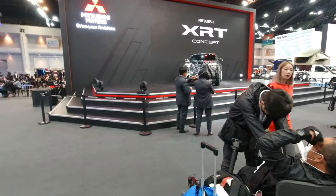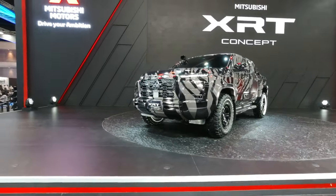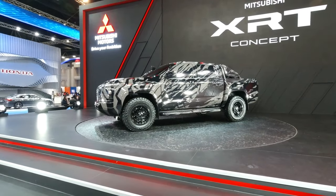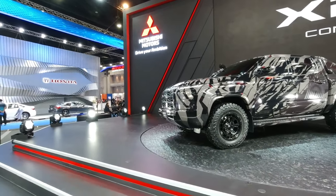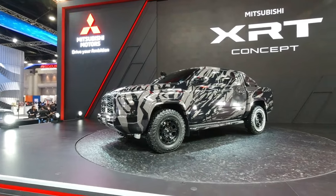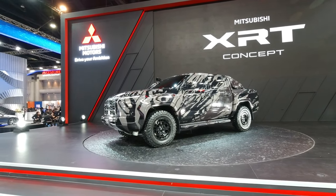Moving over to the Mitsubishi booth — what we have here is the XRT concept. The new Triton will be based on this, so check out the front end profile with those slim lights. The new Mitsubishi Triton pickup truck based on the XRT concept is coming up soon — that's my guess anyway.